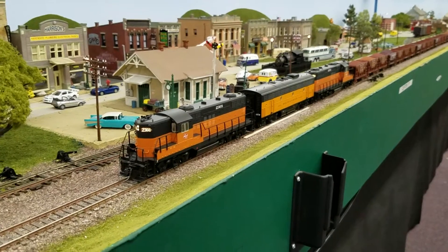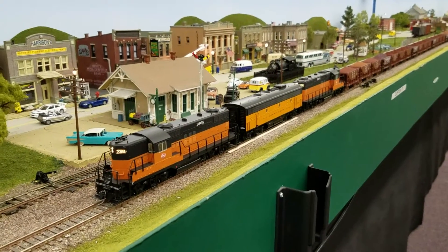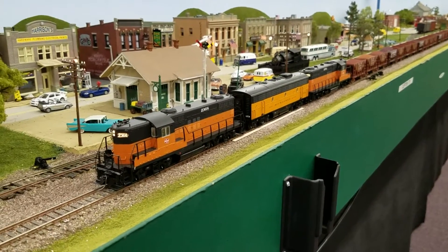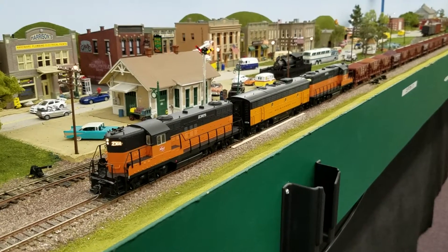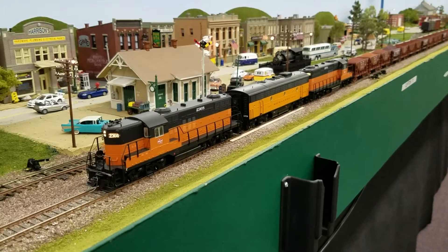This is actually, believe it or not, a prototypical setup. The Milwaukee guys will probably know why — it was real popular to run the F units and the GP9s together. You had A units, B units, GP9s, and all kinds of crazy things just getting mixed together for power. This is what I have that I'm going to run together as a semi-permanent lash-up. They're not draw-barred; it's just what I intend to run together.